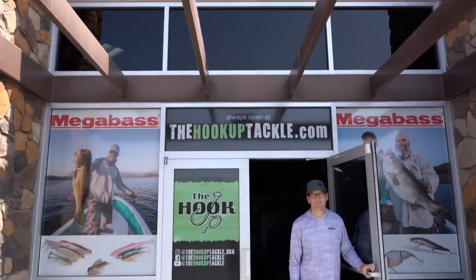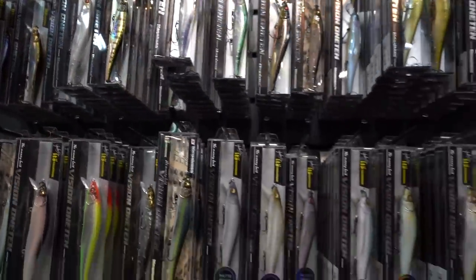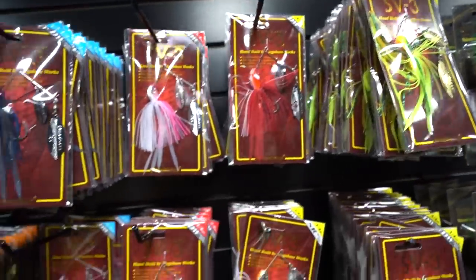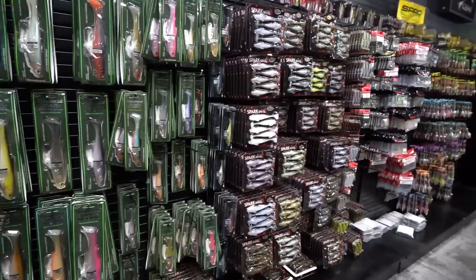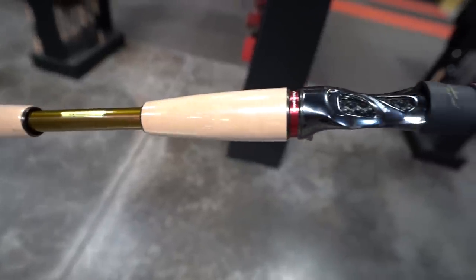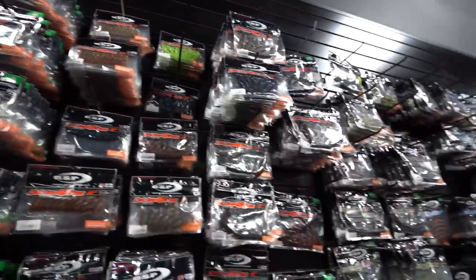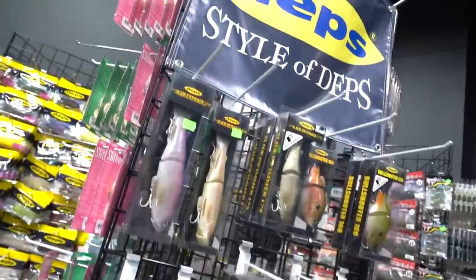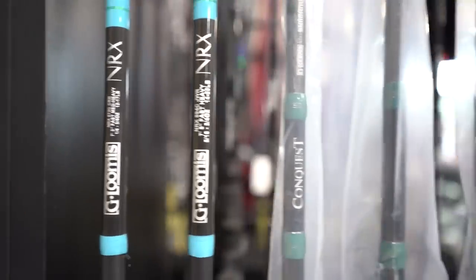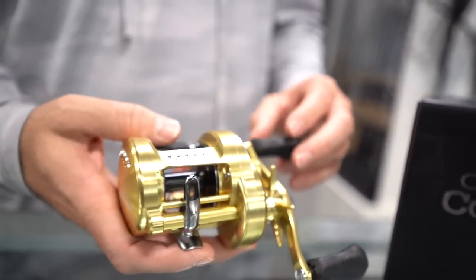Welcome to the Hookup Tackle — the world's largest showcase of Megabass products, featuring baits and colors not found at any other dealer. The Hookup also offers a wide display of OSP, Evergreen, Depths, Lucky Craft, Jackal, and many more. Owned and operated by family, staffed by guides and verified tackle nerds. If you're in the Phoenix area, stop by our showroom. Online, there are almost 10,000 SKUs of Megabass products alone, with hundreds of other companies and new products added daily. Look at thehookuptackle.com.